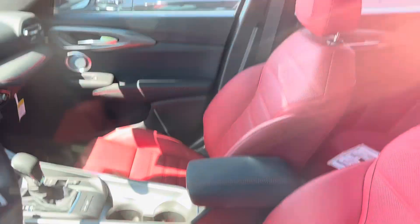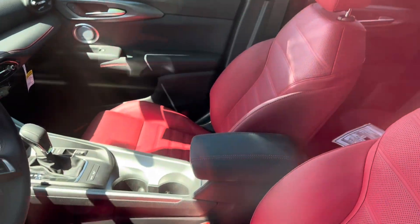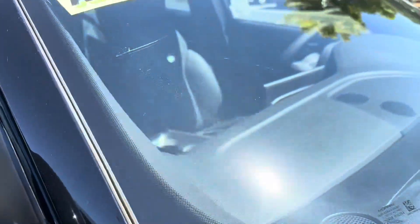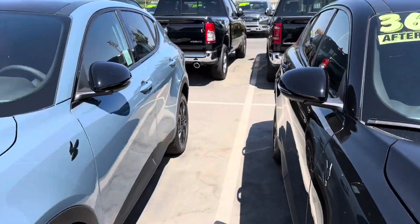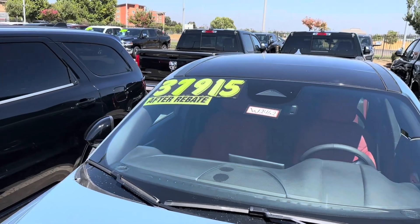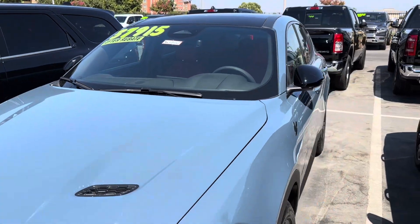Oh, it has a nice red interior — check that out! Yeah, that looks pretty nice, I'm digging the red interior for sure. This one does have the window sticker, and the price on that one is $37,915. I think that's a little on the steep side.